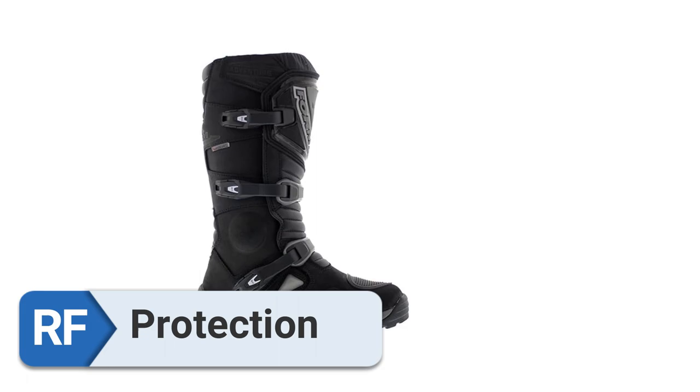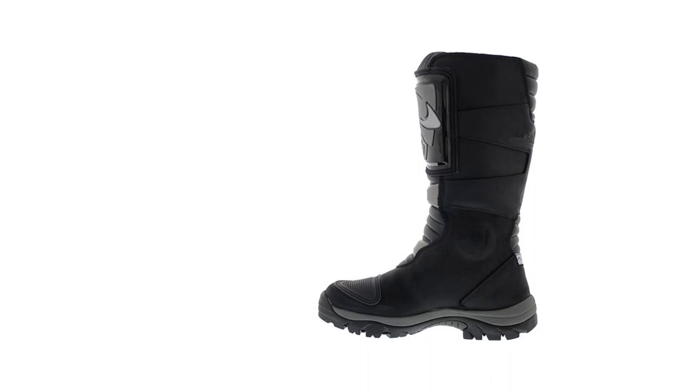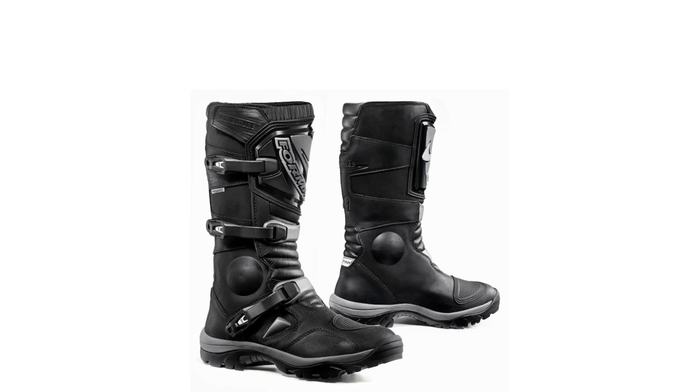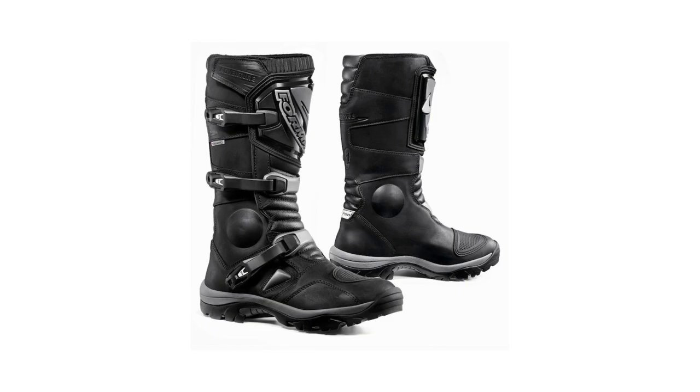For protection, the shoes have impact-resistant TPU inserts and reinforcements to safeguard the user against possible injury. The plastic buckles, which are resistant to breaking, ensure reliability even if the boot sustains substantial mistreatment. These boots effectively fulfilled the role of safeguarding my ankle. The inside features molded plastic including a protective gear pad.